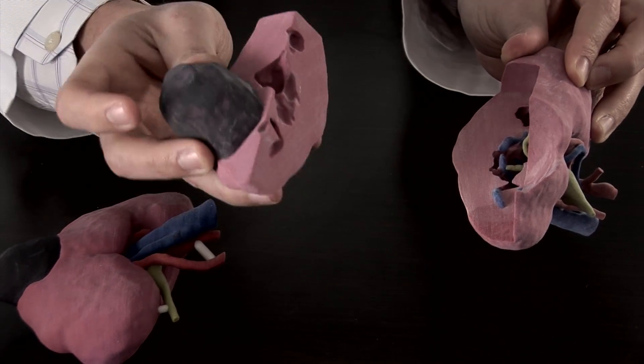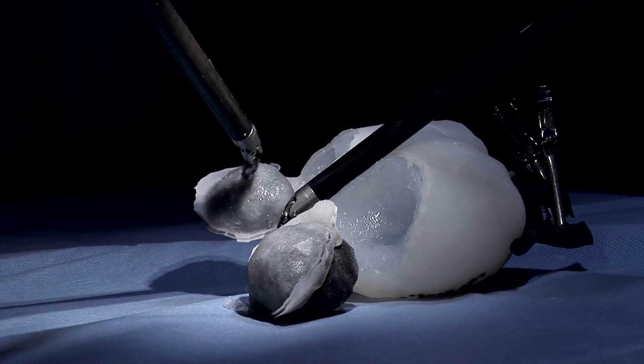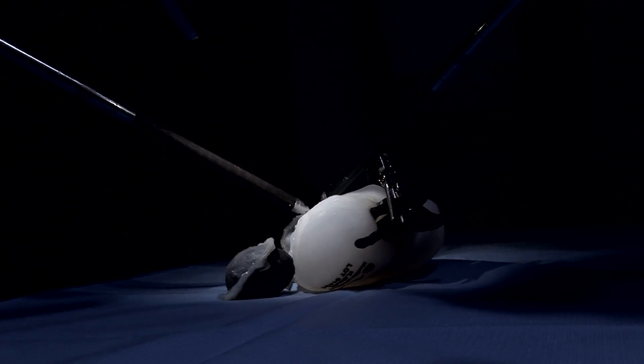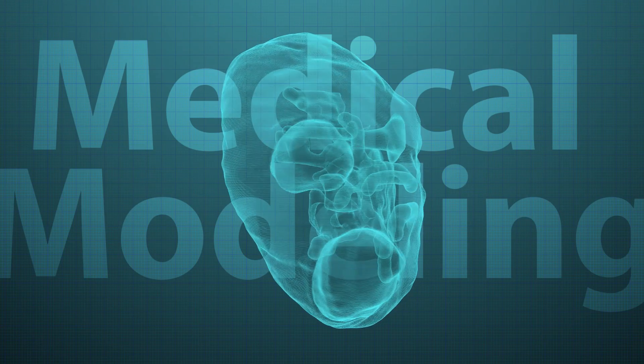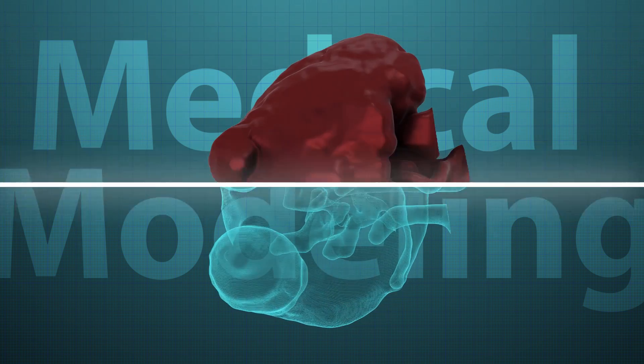We were in the operating room one day doing a robotic kidney surgery and we were thinking to ourselves, boy, it'd be great if we could feel or see this two-dimensional image that we had been looking at on a screen, in our hands.